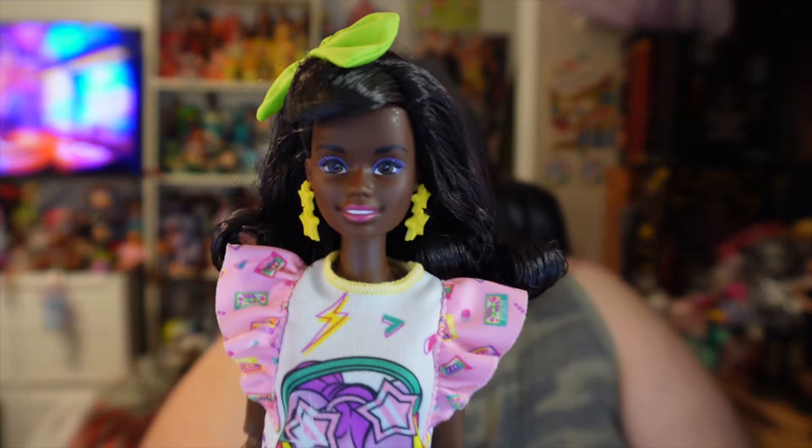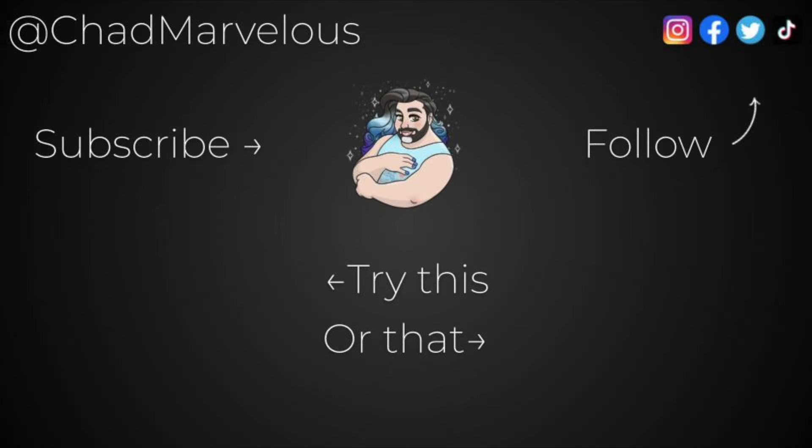That is going to be it for this particular video. I recently reviewed a couple of Monster High G3 dolls and I've got some others coming out this week. If you enjoyed this video, let me know by hitting thumbs up. If you're not already subscribed, go ahead and hit that subscribe button and join the Seahorse Army. Thank you so much for watching — let me know what you thought of this doll down in the comments below, and I hope I see you in the next video. Bye!